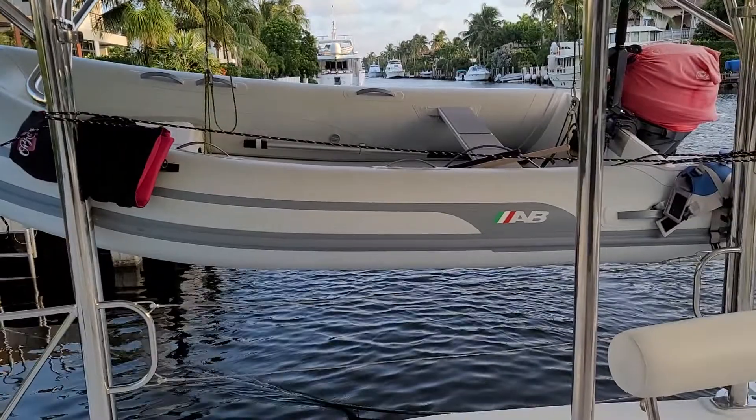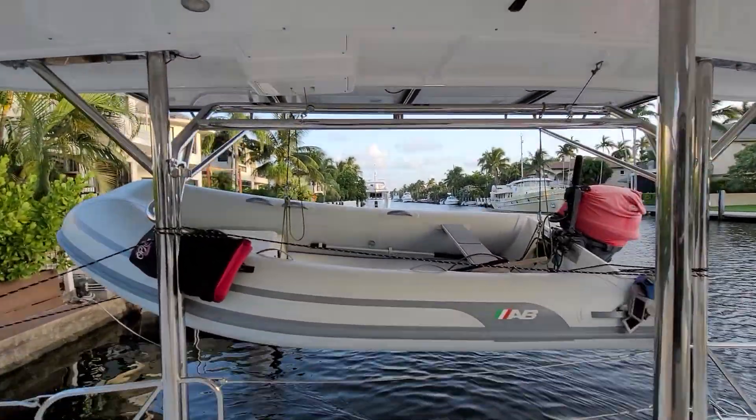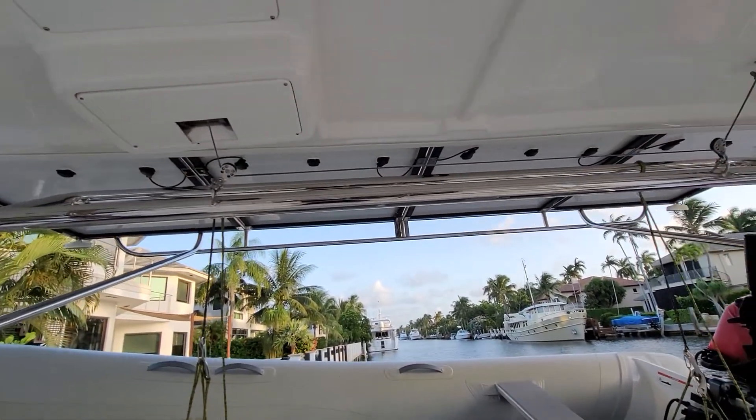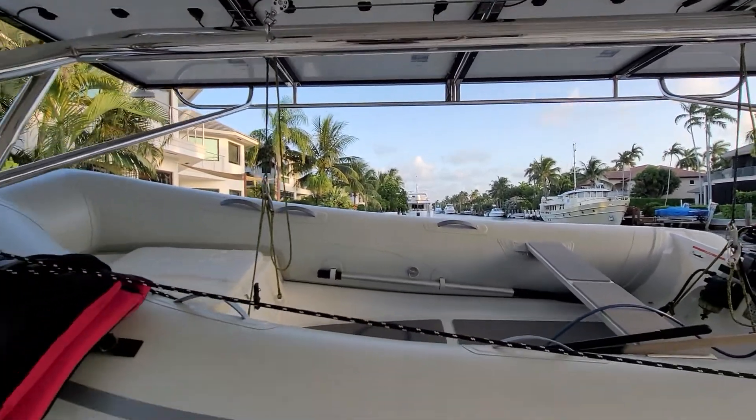This boat has the mounted tender, and what's really cool is that there are some solar panels mounted up on the bridge deck, and you can find some shade for the tender there.